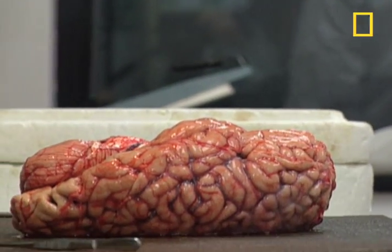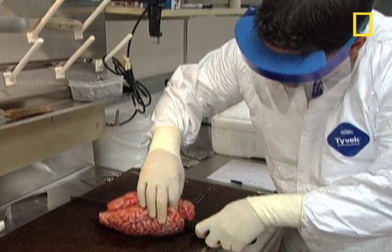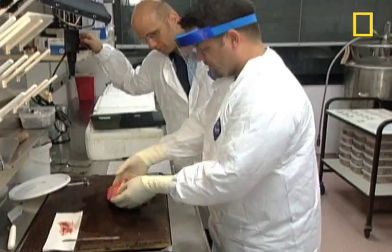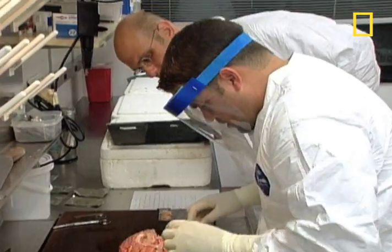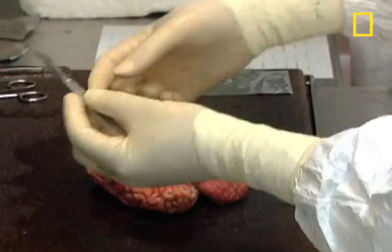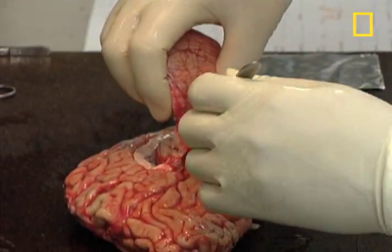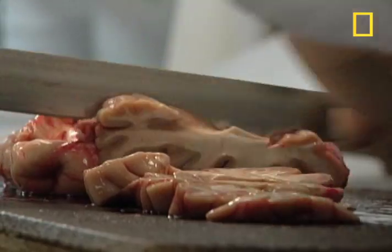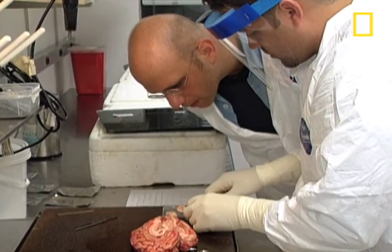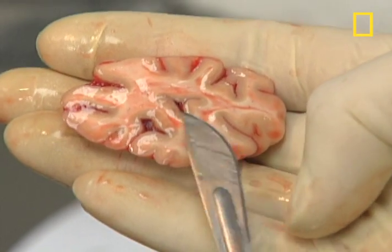Luis separates the left brain from the right, preserves one half in formalin for later anatomical studies, then moves on to the other half. He removes all the critical parts — brain stem, hippocampus, amygdala — and precisely sections off the rest of it. "This is just cortex here." Just cortex — that's all.